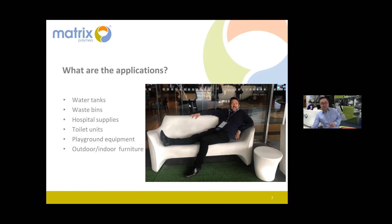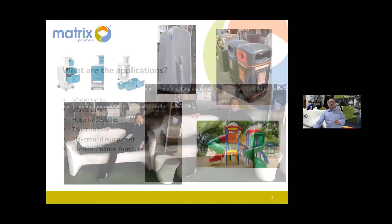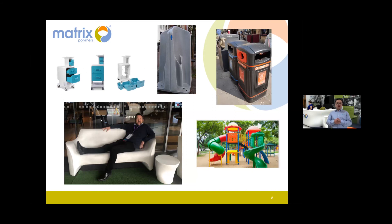Here's a quick summary of applications: furniture, hospital supplies, portable toilets, waste bins, and playground equipment.